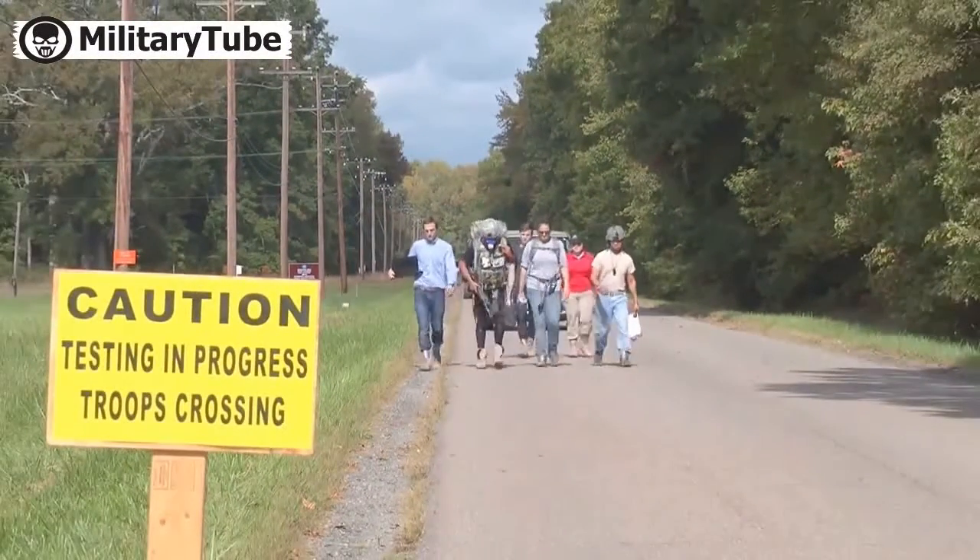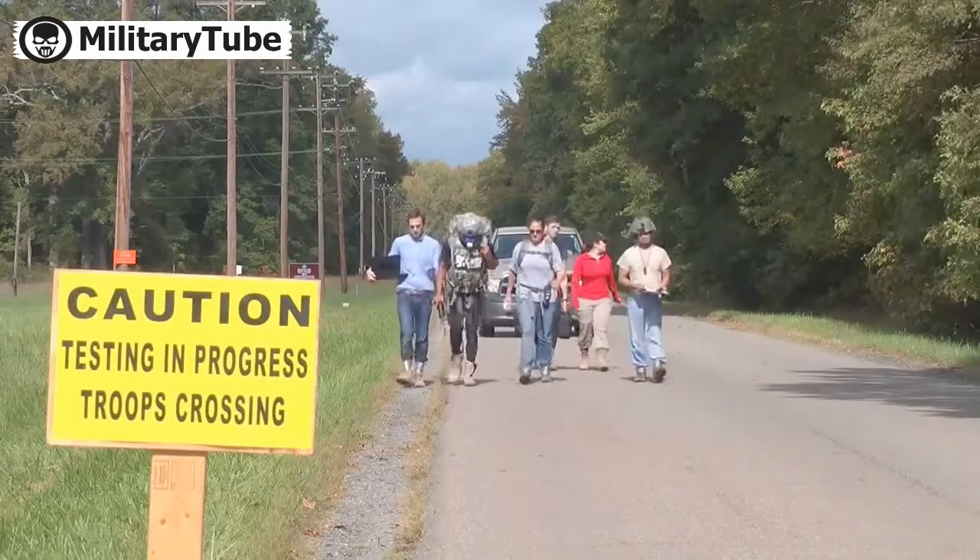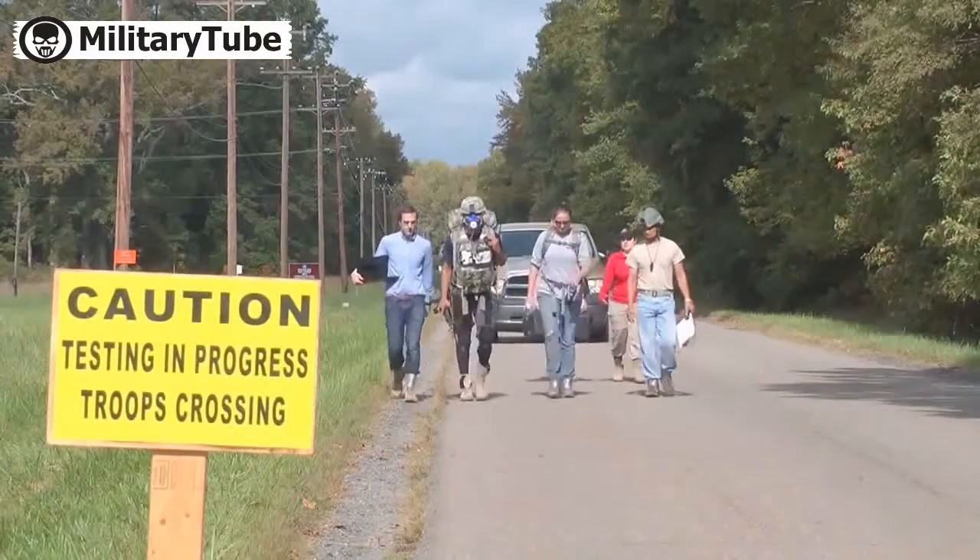They said they hope to help soldiers walk longer distances, keep fatigue at bay, and minimize the risk of injury while carrying heavy loads.